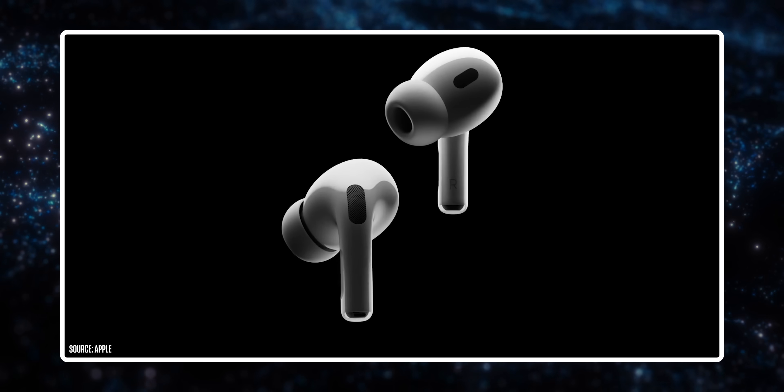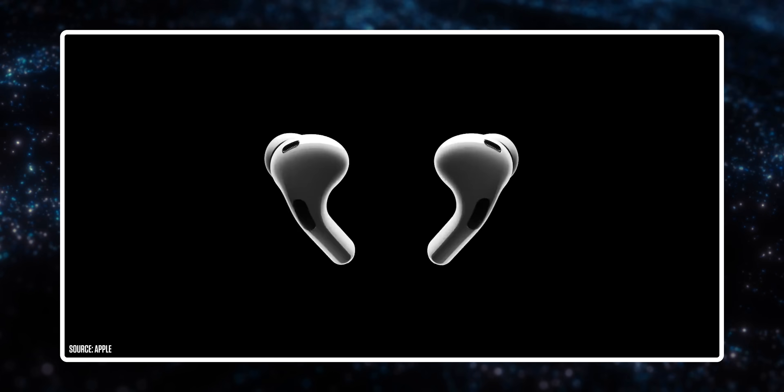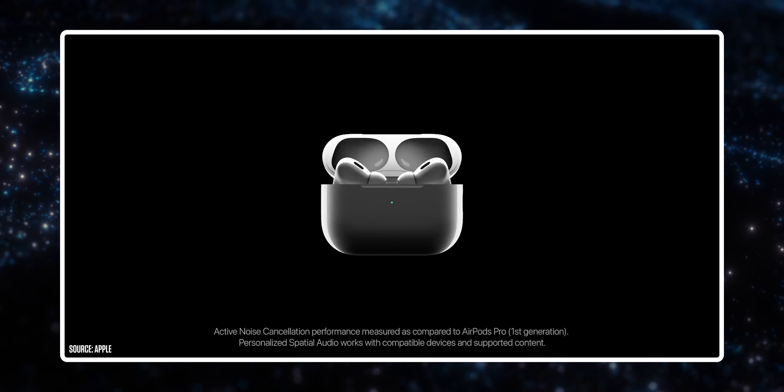Funnily enough, as they were announcing this I was thinking that now it's just AirPods left with Lightning - and then they announced AirPods with USB-C too. That's a pretty big ask if you've just bought a Lightning pair, but good news if you've held off. Those AirPods can also be charged by your phone with the same cable - which is good to have, but feels a bit outdated given that most manufacturers can now wirelessly charge their earbuds.